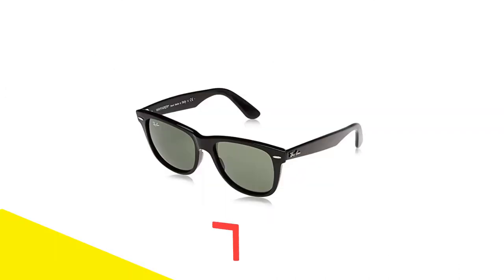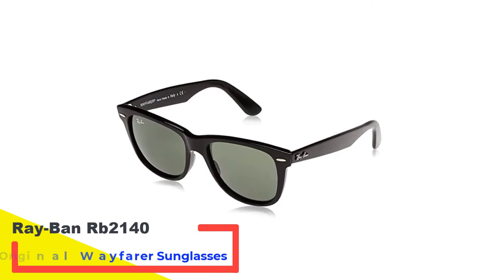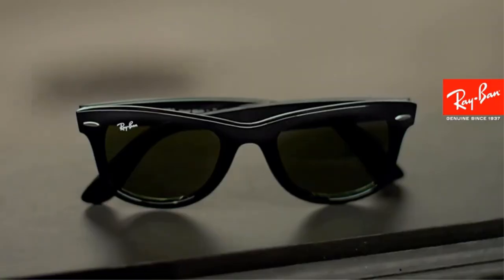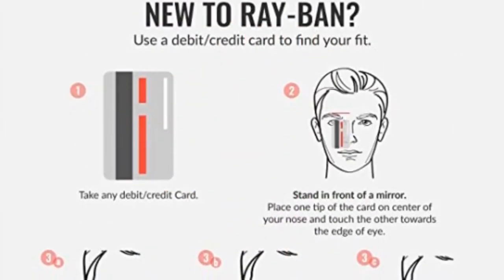Number 4: Ray-Ban RB2140 Original Wayfarer Sunglasses. Introduced in 1956, the Wayfarer style was an instant classic that has been a fixture in American pop culture. Not only are these sunglasses timeless in design, but they are also intimately versatile, making them one of the best polarized sunglasses for the money. Whether you are attending a business meeting with high-level executives or looking for a pair of sunglasses to wear on the weekends, Wayfarers will pretty much never look out of place.